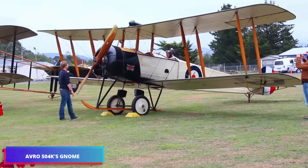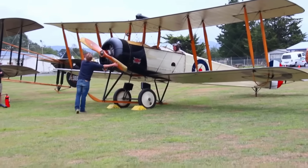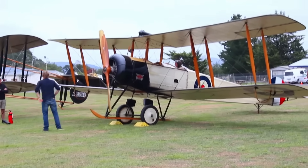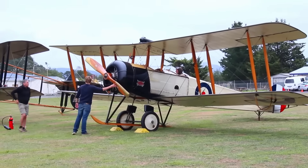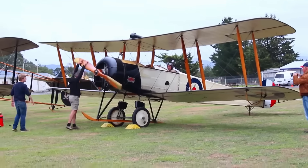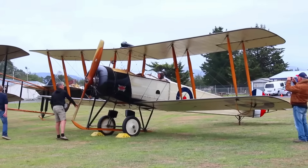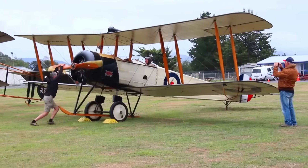The Avro 504 emerged as a significant First World War biplane aircraft, manufactured by the Avro Aircraft Company and various licensed producers. Its wartime production reached an impressive 8,970 units, with manufacturing continuing for nearly two decades. This made it the most extensively produced military aircraft during the First World War, with total production exceeding 10,000 units between 1913 and 1940.